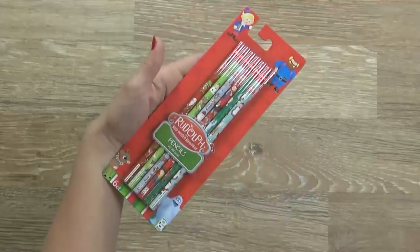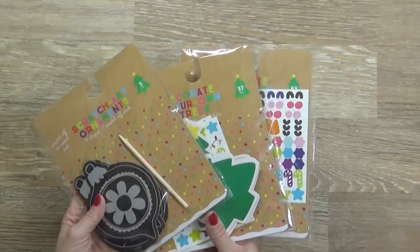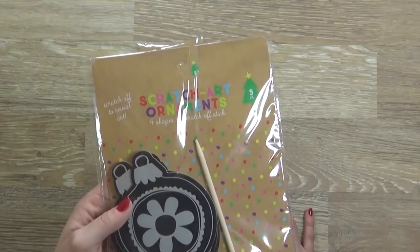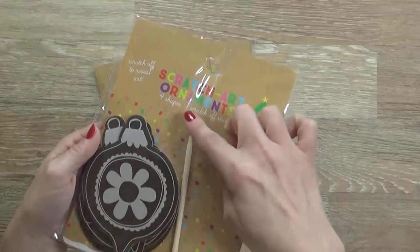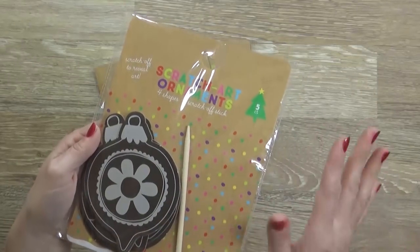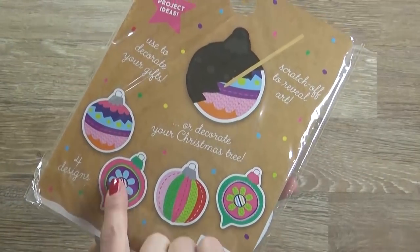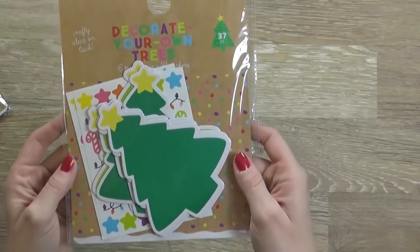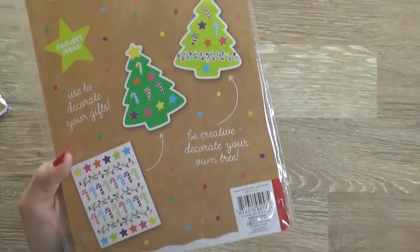Of course I had to pick up some project kits — my kids love these and they keep the kids occupied for a while. First up I have this scratch art ornament kit, which comes with four ornaments but only one scratcher, so the kids will have to share. You just scratch off the outside and it reveals the ornament underneath. This one is a decorate-your-own tree kit — it comes with six trees and a ton of stickers, so you can decorate it however you want. That'll be great for my preschooler.